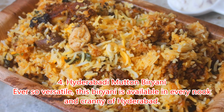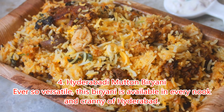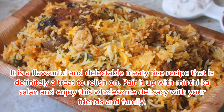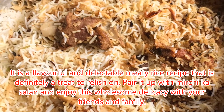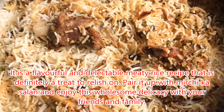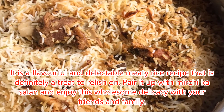4. Hyderabadi Mutton Biryani. Ever so versatile, this biryani is available in every nook and cranny of Hyderabad. It is a flavorful and delectable meaty rice recipe that is definitely a treat to relish. Pair it up with mirchi ka salan and enjoy this wholesome delicacy with your friends and family.